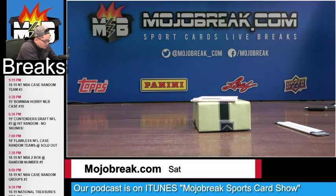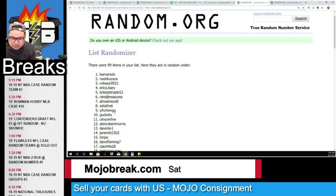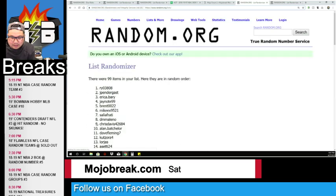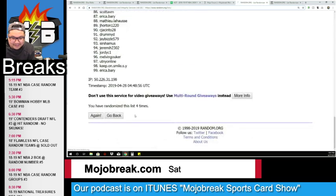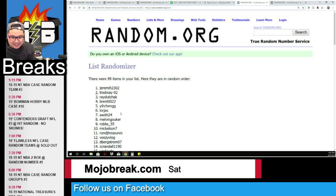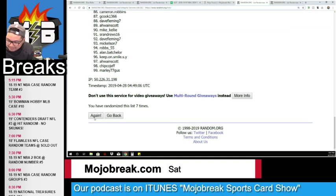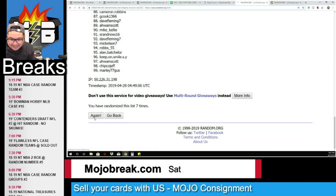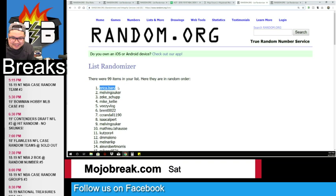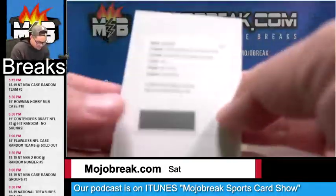We'll get the redemption — eight randomizations for the Kevin Knox RPA. Somebody's about to get a $27.99 card. After eight times in the random, Erica comes up on top. Melvin almost got it — Zeke you were close too. Congrats Erica on getting the Kevin Knox RPA horizontal redemption.